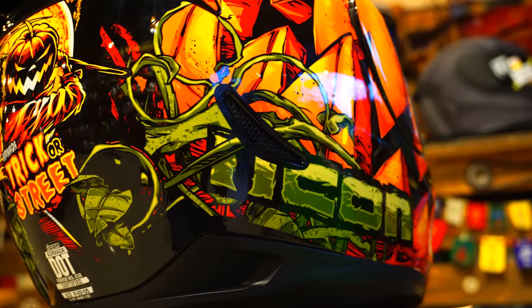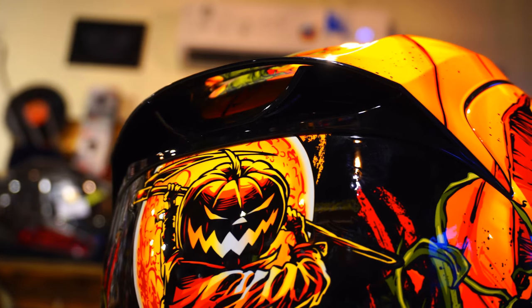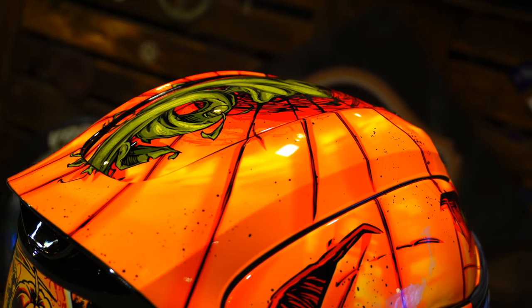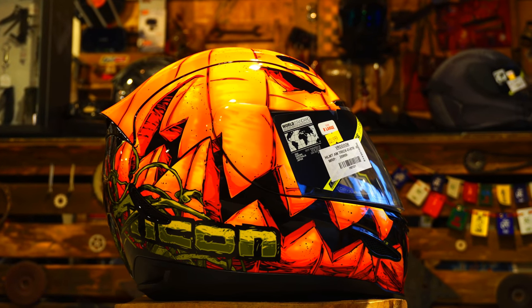This is the Icon Air Mada trick-or-street helmet. For those who aren't aware, Icon have been making helmets since 2002 and are currently one of the best brands in the world when it comes to producing top-of-the-class premium quality riding gear. The Air Mada is actually their mid-range helmet, though it's quite expensive here on our Indian soil. The Airframe Pro is their flagship model.